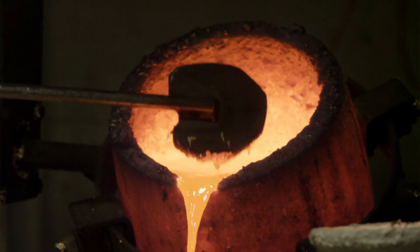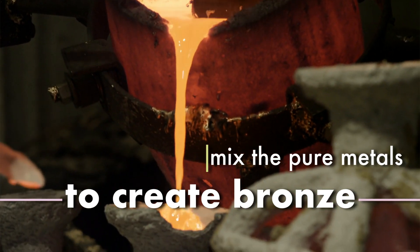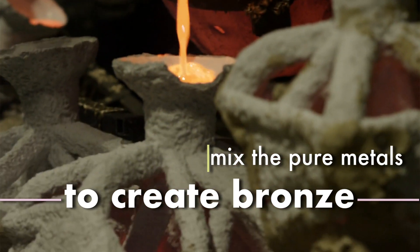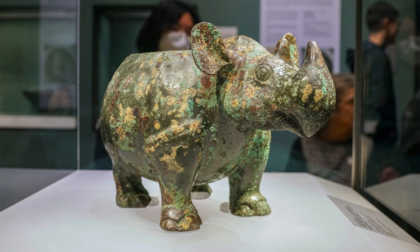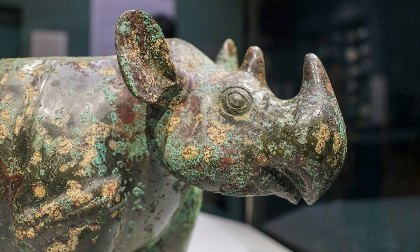Then they melt the two pure metals they extracted and mix them together to create the metal alloy bronze. It's like mixing flour, eggs, milk, and sugar to make a cake — only much more dangerous because the materials are hot like lava.